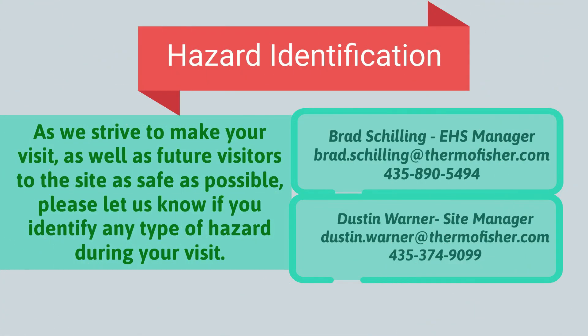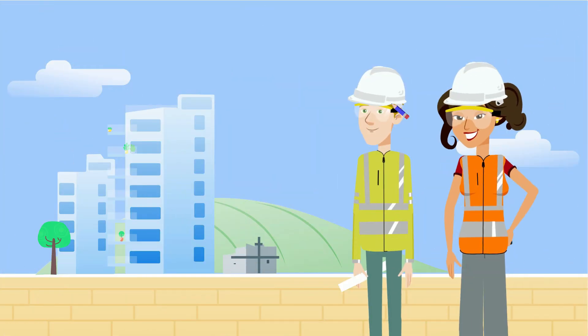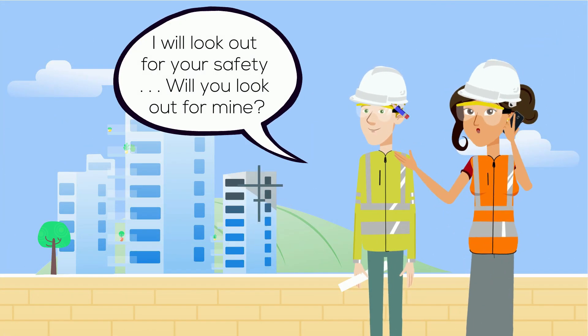As we strive to make your visit, as well as future visitors to the site, as safe as possible, please let us know if you identify any type of hazard during your visit. You can contact EHS Manager Brad Shilling or Site Manager Dustin Warner if you have any safety hazard concerns at Thermo Fisher Scientific Nashville.